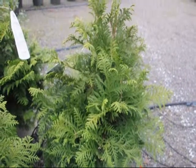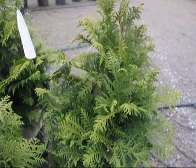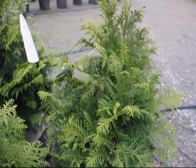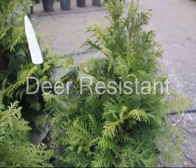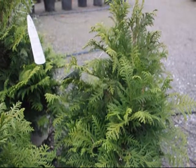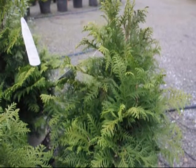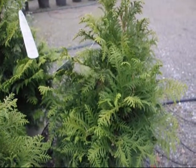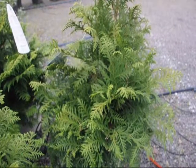This is called Soft Serve. This particular Cameociparis is called Dao Whiting and it grows to about six to ten feet high by five to six feet wide. It's also deer-resistant with a nice holding year-round green color.